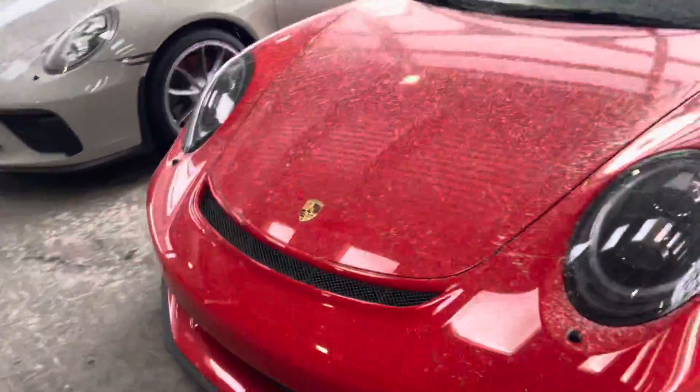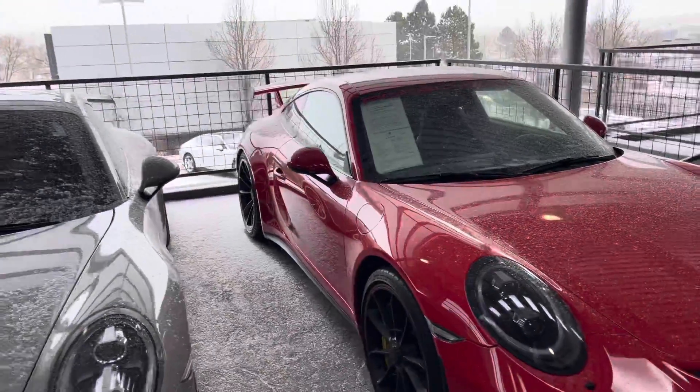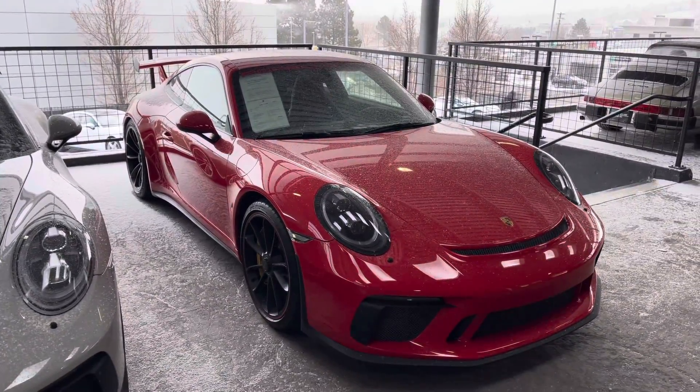It looks to be in really nice shape, kind of as you'd expect of a 6,000-mile car. Give me a call anytime if you have any questions: 612-961-2381.